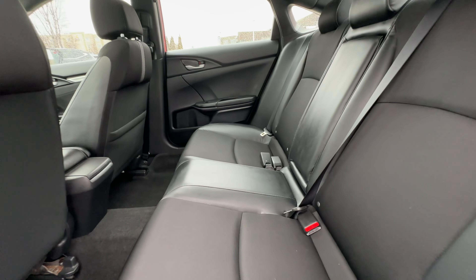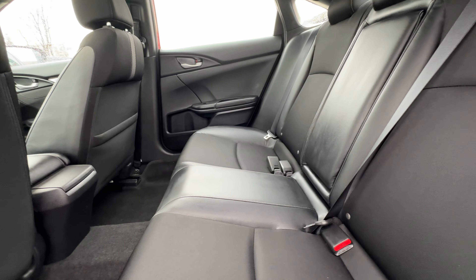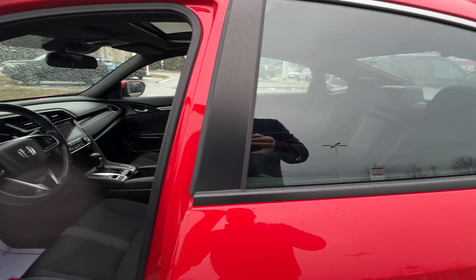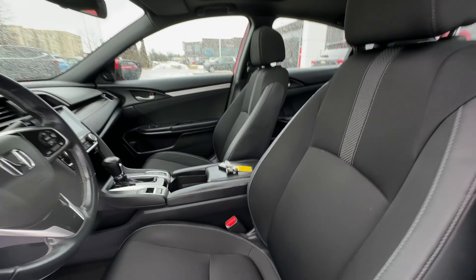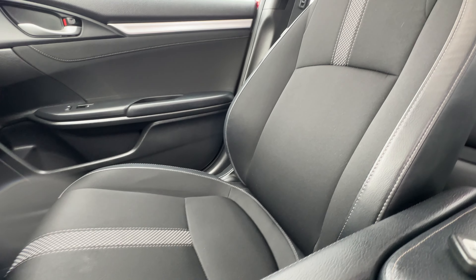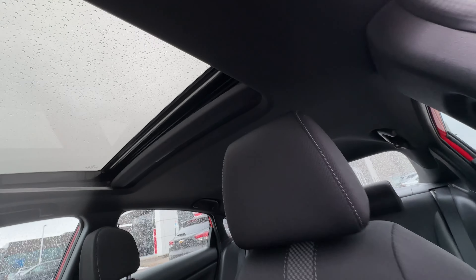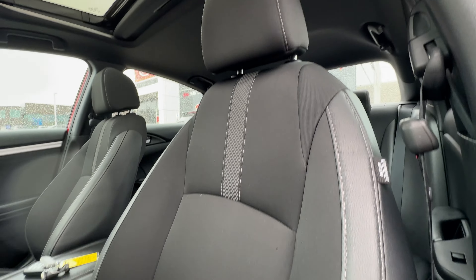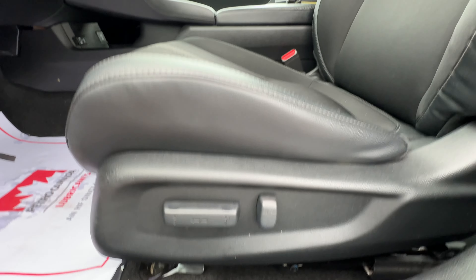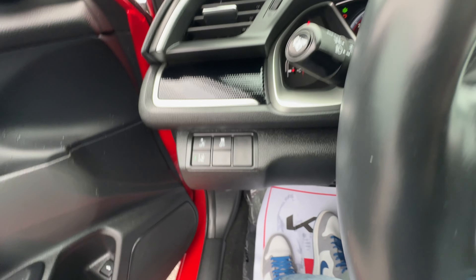Inside, the rear seats look great with nice leather bolstering and armrest. The car smells fantastic — definitely a non-smoker vehicle. Looking inside, we've got a really nice condition front seat, the power tilt and slide center, and the driver's seat is also in great condition. It is a power driver's seat, which helps you get even more comfortable with the minute little adjustments you can make.